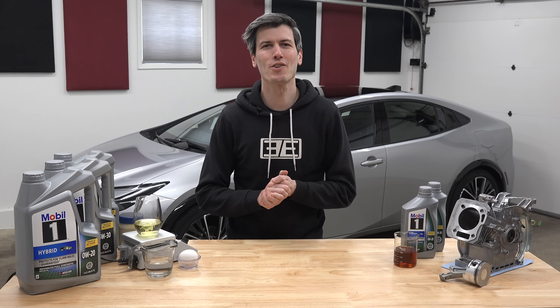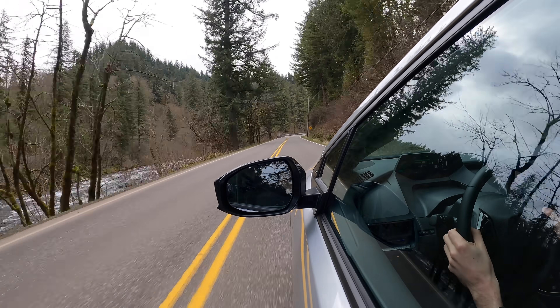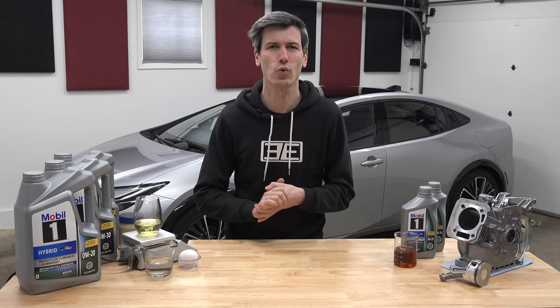Hello everyone and welcome. In this video sponsored by Mobile One, we're going to be talking about how hybrid vehicles can be surprisingly hard on engines. And so we're going to be focusing on three main questions.